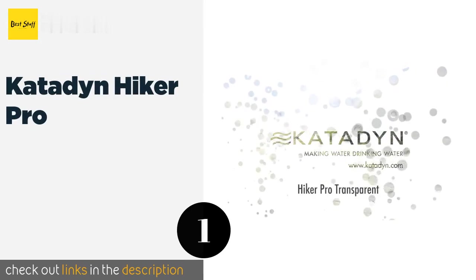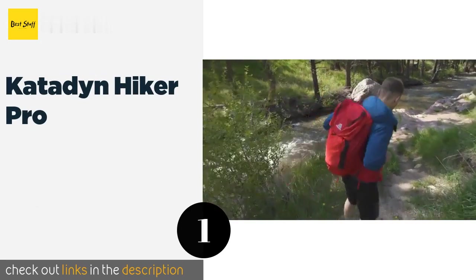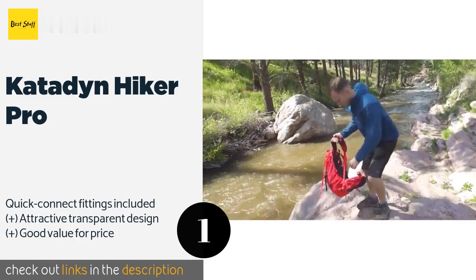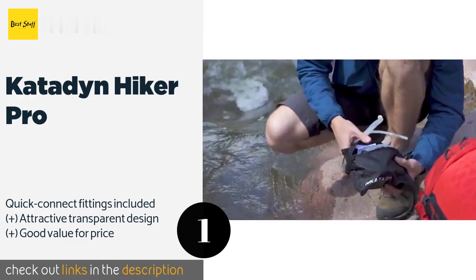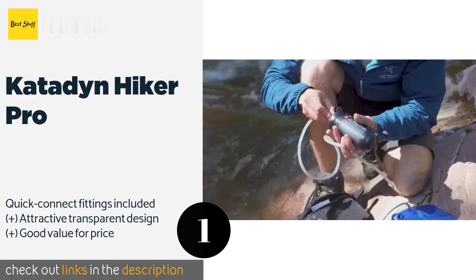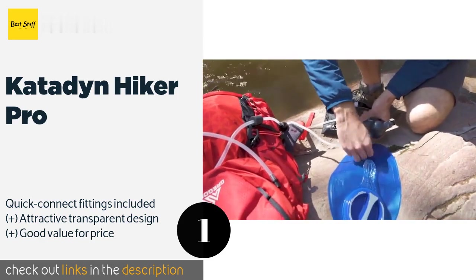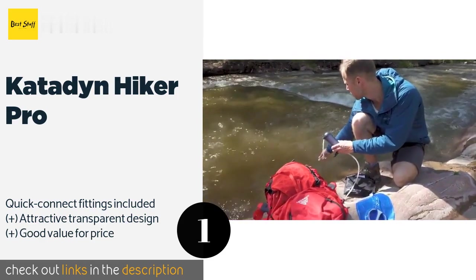The number one is the Katadyn Hiker Pro, trusted by campers, backpackers, and casual outdoorsmen for generations. The Katadyn Hiker Pro is a classic hand pump model that reliably produces potable water. It's one of the more durable options out there and can be used with almost any type of container. The price is around $71 — check out the product link in the YouTube description below.